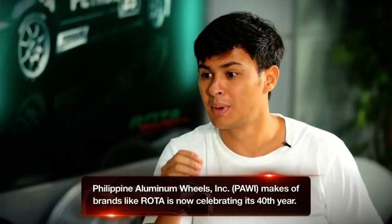I've been racing since I was 11 years old and I moved to touring cars when I was 15, 16. And I always saw Rota on stickers. Of course, we always thought Rota was an international brand, an international magwheel. But no — I just found out today, guys, that Rota is actually a Filipino-made wheel.